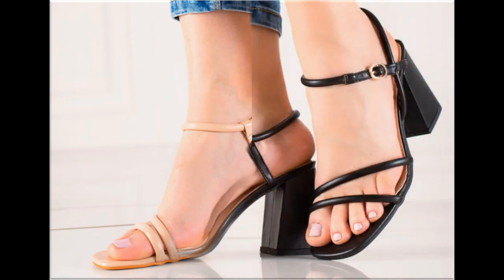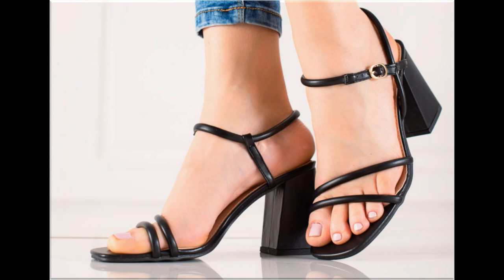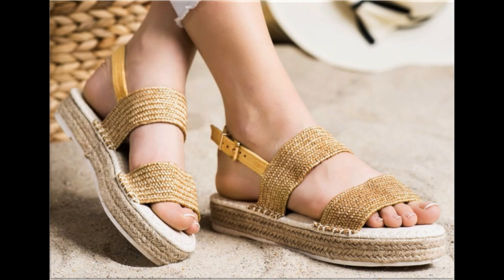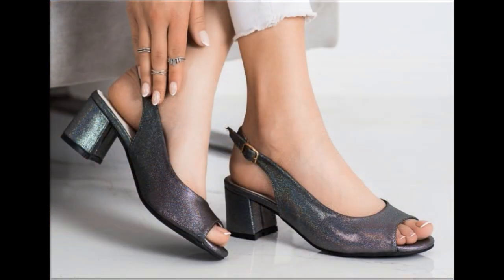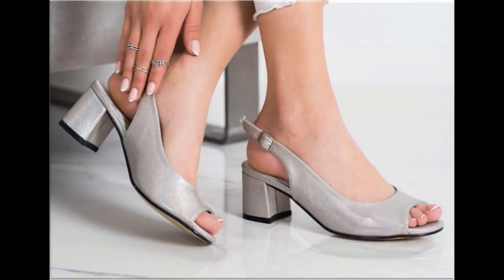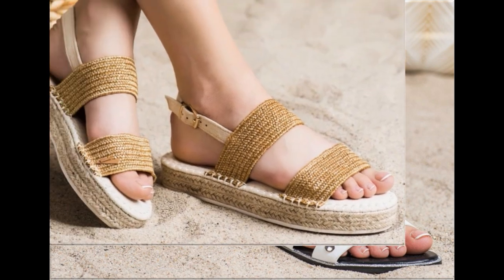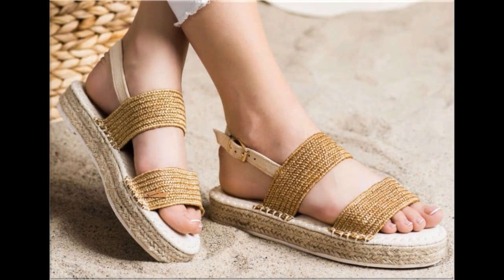Triple strip slingback design with flat sole looks so comfortable and trendy. Chunky heel sandals are also very comfortable and look stylish. Thin white medium straps are used to design these beautiful footwear of different heels. Double strip slingback design with studded work looks stunning and gorgeous. Peep-toe style slingback design with chunky heel is one of the hot favorite designs nowadays — girls and ladies love to wear this design.